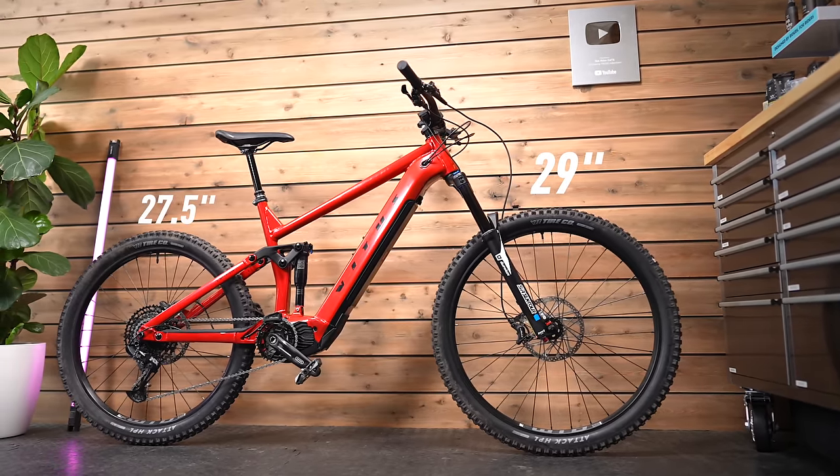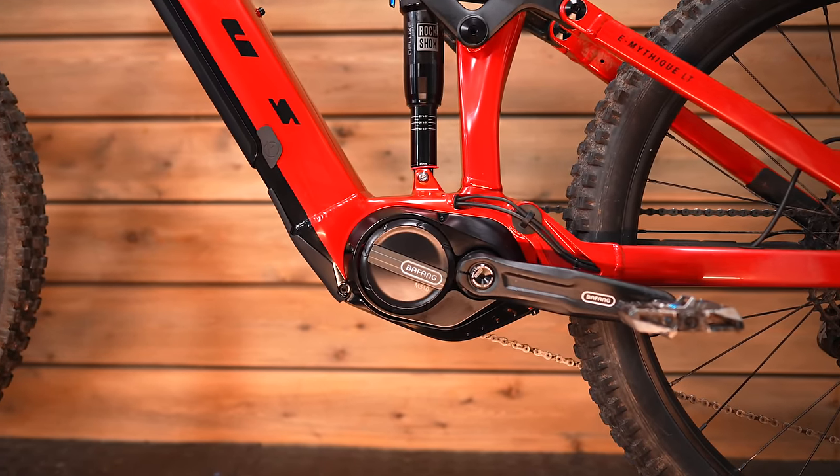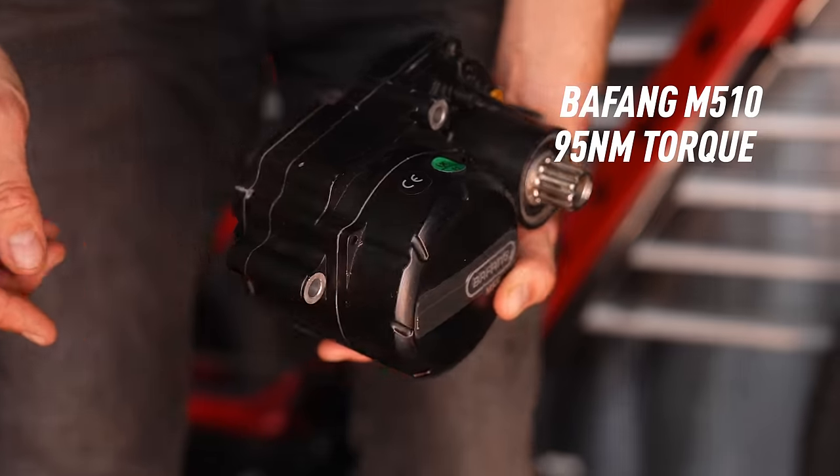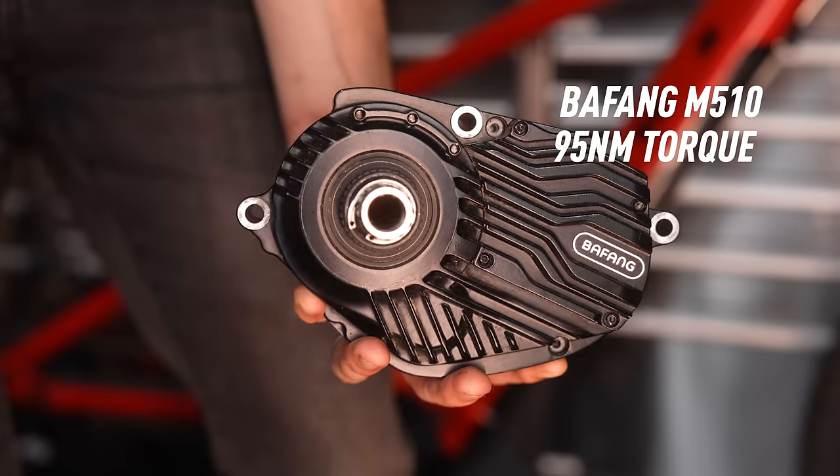What is interesting about this bike, and has also allowed them to achieve this attractive price point, is the fact that they've partnered with Bafang. Bafang are a massive motor manufacturer — they make loads of touring, trekking, and entry-level electric bikes. I've got quite a lot of experience with the Bafang system, having built my own DIY e-bike with a Bafang M500 and M510 motor. This has the M510 system with 95 Newton meters of peak torque — Shimano and Bosch offer 85Nm, Brose in the Specialized Levo and Kenevo is 90Nm, so 95Nm is serious competition.